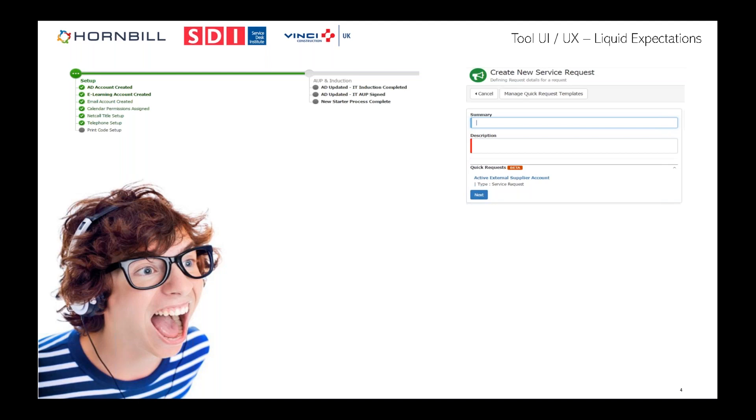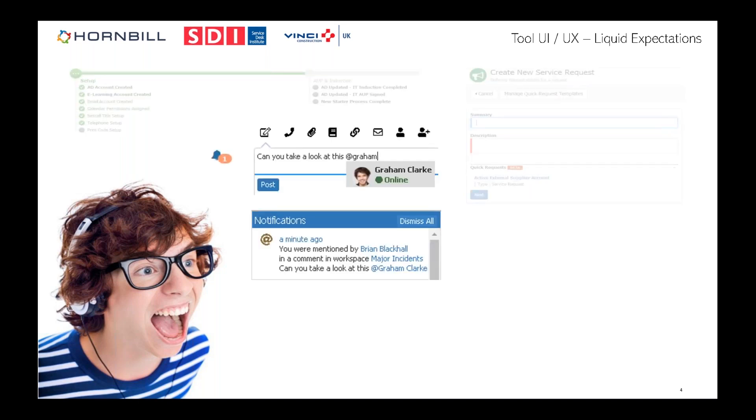Bringing progressive capture into the tool allows visual management features like a process tracker — little green ticks — giving an immediate heads-up on what's happening and what needs to be done, presentable to analysts and customers alike. Another feature I think is critical — borrowed directly from social media — is the ability to @mention someone within a ticket. If I'm working on something and want a subject matter expert's opinion, I mention them and they get a notification pop-up on mobile or desktop.